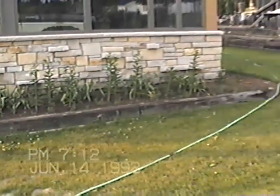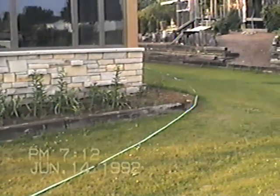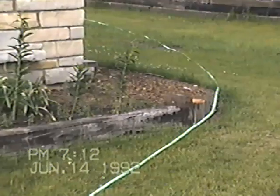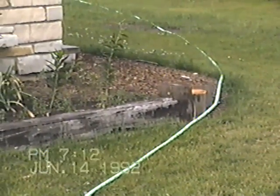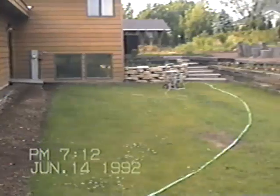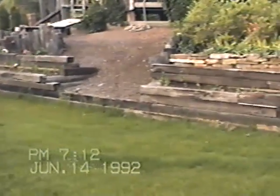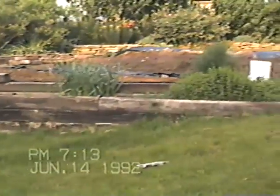Daffodil and oriental lily bed. And I finished it off now that I've got a chainsaw — a little turn on the end. The boat's gone, and the wall held up very well.